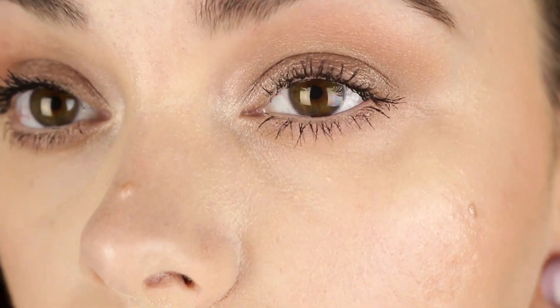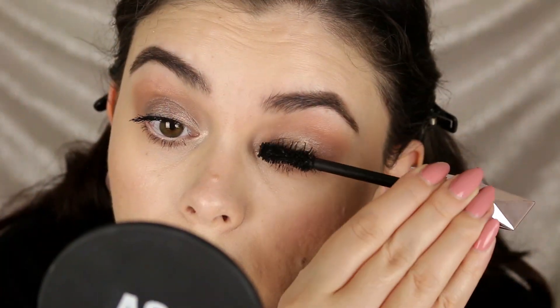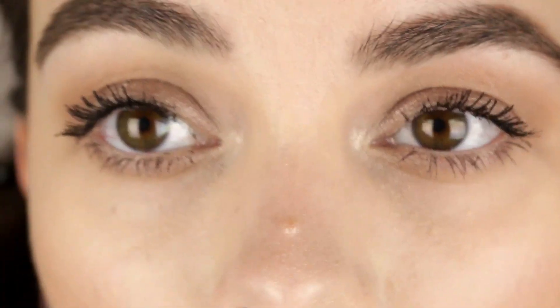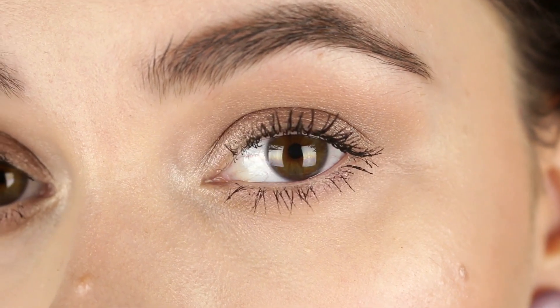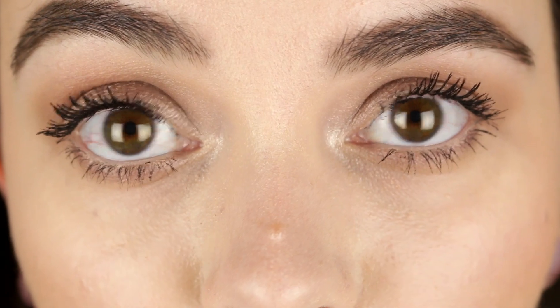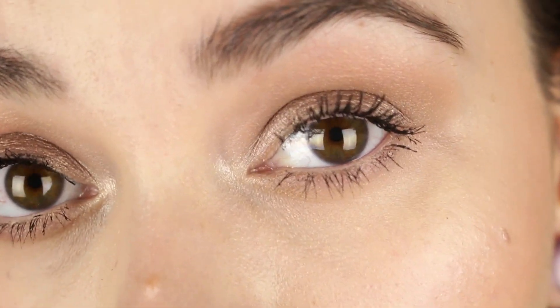Now we have two coats of mascara on both sides — Damn Girl on this side and Better Than Sex on this side. Now we have three coats of Damn Girl on this side and three coats of Better Than Sex on this side. I'm not liking how clumpy the Better Than Sex lashes are with three coats. I don't like doing three coats but I just wanted to show what they both look like when built up. I like the Damn Girl side better — the lashes didn't get as thick and clumpy but they're still thick and look really nice.